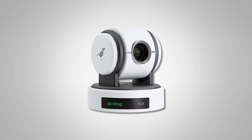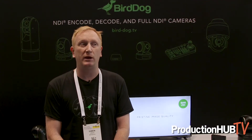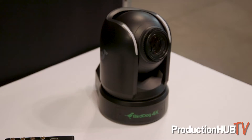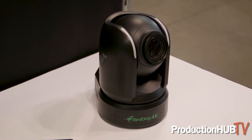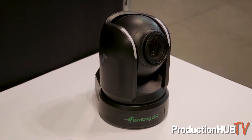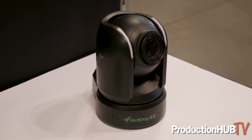They're PTZ robotic cameras. We've got four HD cameras in the range and at IBC last month in September we announced our new 4K camera which won an award for the best product of show. It's a one inch Sony sensor, it does 4K, and the colour depth and bit depth is beautiful so you can expect truly stunning images out of that one.